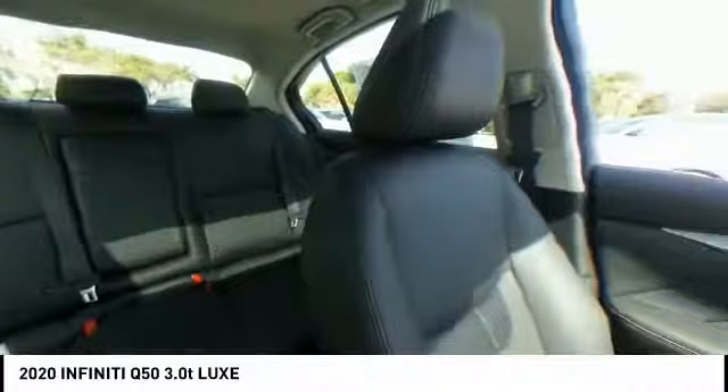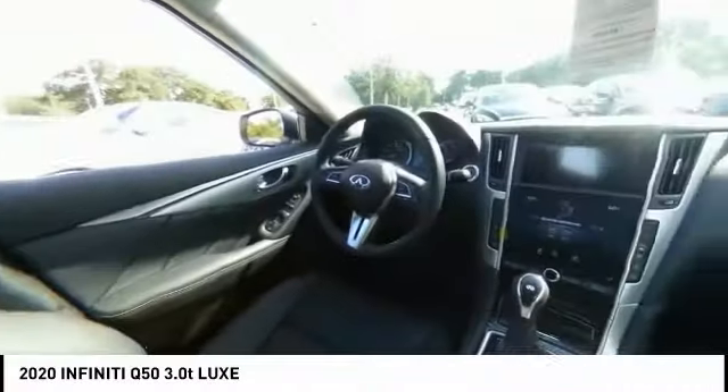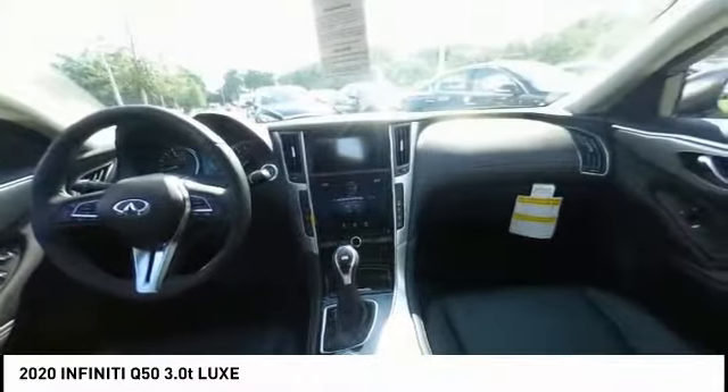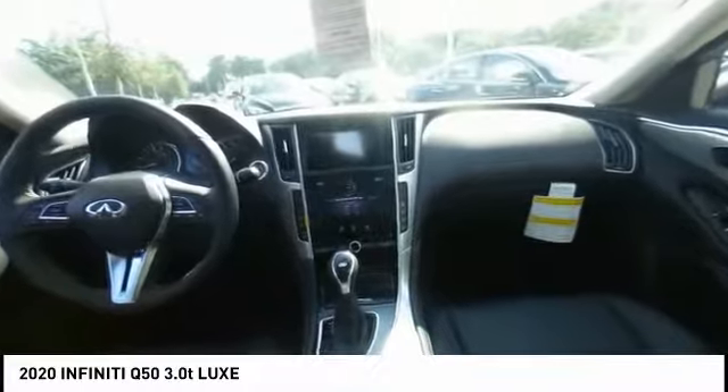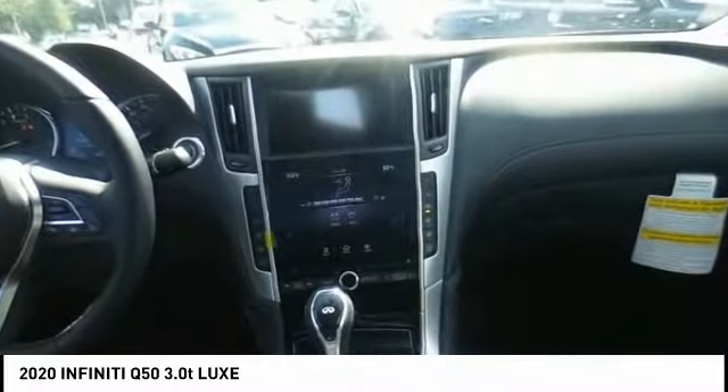Here are some of this vehicle's great options: electronic stability control, alloy wheels, brake assist, traction control, remote keyless entry, fog lights, rain sensing wipers, speed control, splash guards, and four-wheel disc brakes.